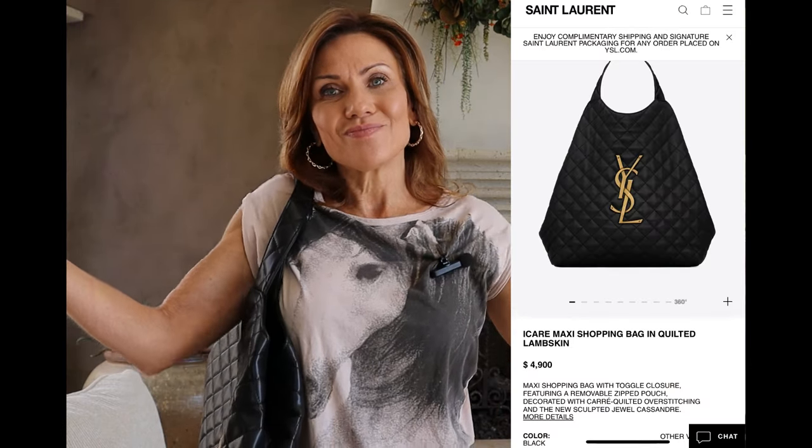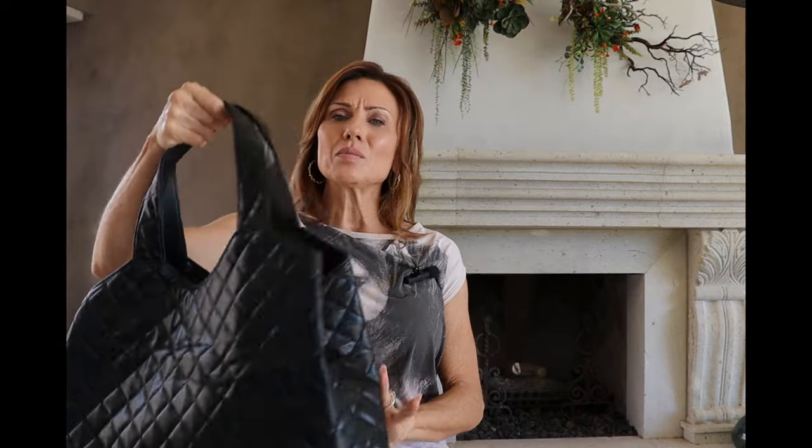But then again, do you want to spend $4,900 on a leather travel tote? I truly feel like it's not worth the money. It's almost $5,000. This one will go down in my 'what were you thinking' list. I mean, it is a beautiful bag and I love the quilting — I just wish they would have made this bag just a little bit smaller.